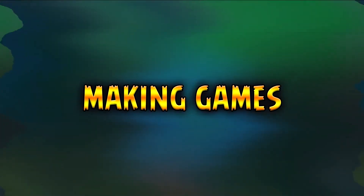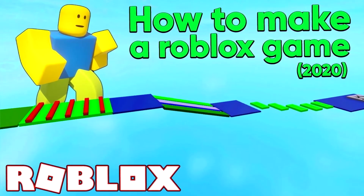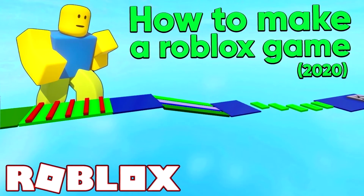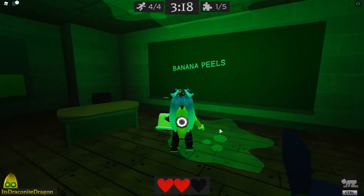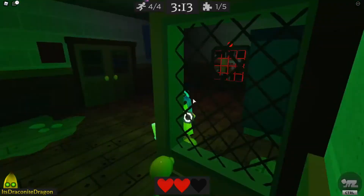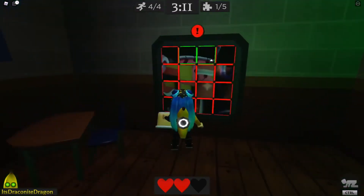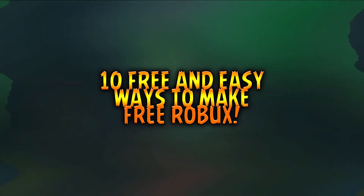Next up, we're talking about making games, and this is the final way to make Robux — and also the hardest. Making a game in general is hard, but making a good one is very hard. However, it is super rewarding if you can do it. You make a ton of Robux because the game will be popular and you can make people pay to play it. If multiple people are playing it multiple times, you'd be making large amounts of Robux every single time.